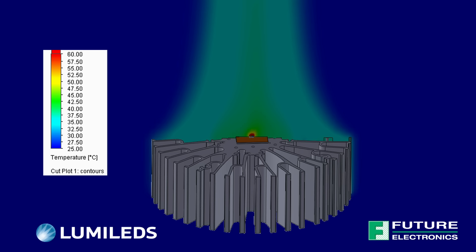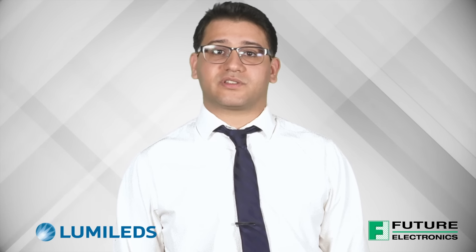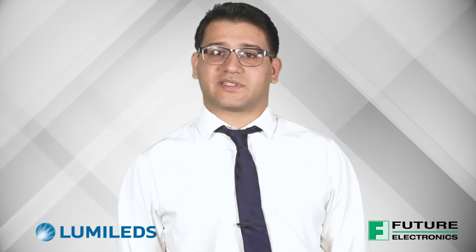Future Lighting Solutions supports your design efforts with thermal solutions and simulation capabilities that allow thermal performance design evaluation before prototyping. These thermal simulation results can then be compared to lifetime testing information available at various currents and temperatures, and help you make informed design decisions.